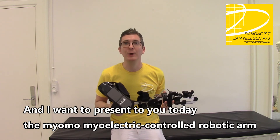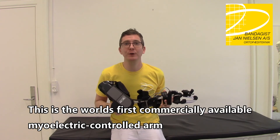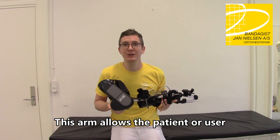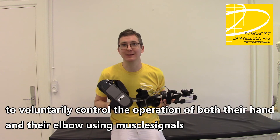I want to present to you today the Myomo myoelectrically controlled robotic arm. This is the world's first commercially available myoelectrically controlled arm for patients that have suffered a nerve injury. This arm allows the patient or user to voluntarily control the operation of both their hand and elbow using muscle signals.